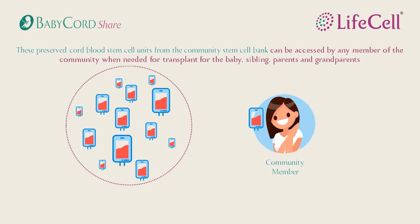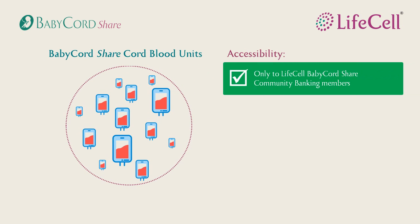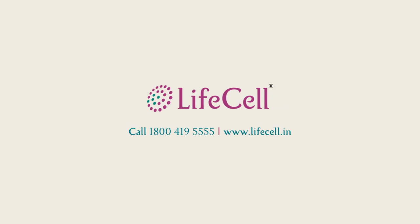Don't worry — only the cord blood stem cells are made part of the community banking. Your child's cord tissue stem cells are preserved exclusively for your baby. Only members of the community bank can access the common pool of stem cells. The bank is not open for parents who have opted for private banking or for members of the general public. If you have any more queries, just give us a call.